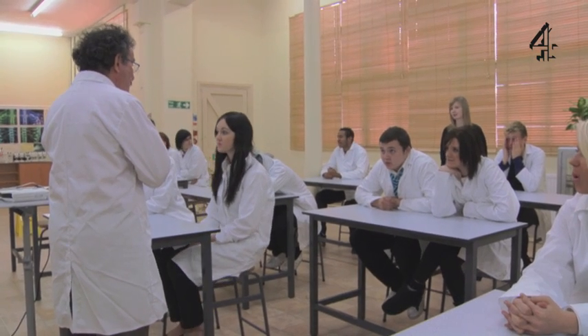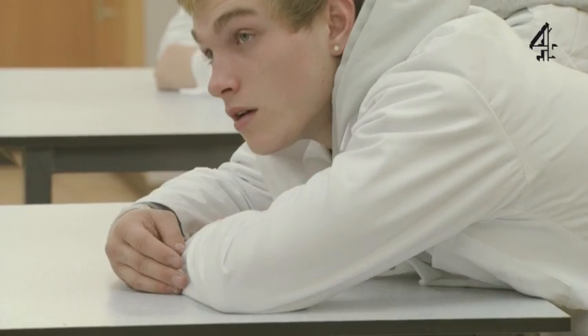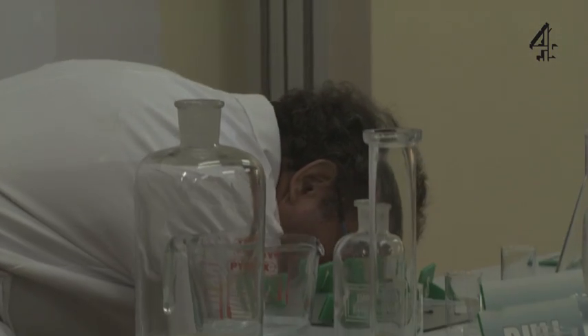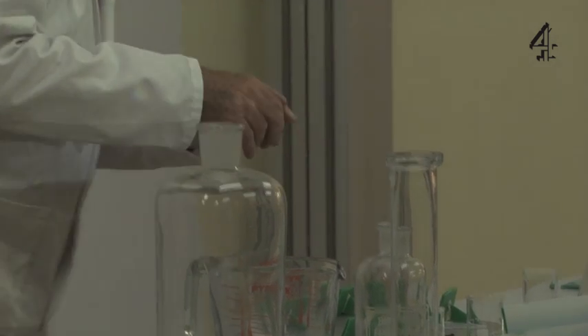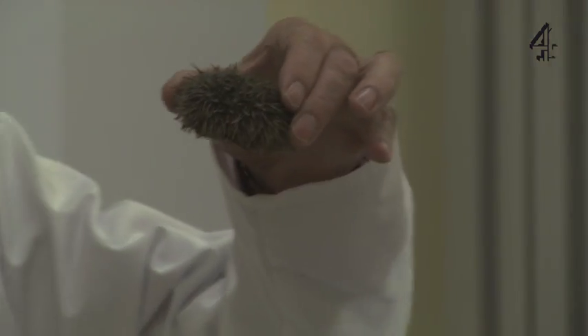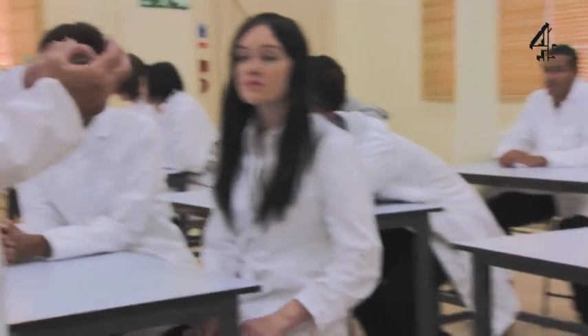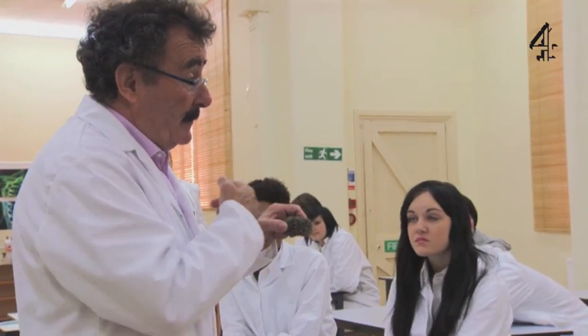We're going to do something which is really quite difficult. We're going to try and fertilise an egg with sperm. The creature we're going to use was first used in about 1880, 1890 - just over 100 years ago. A man called Bavari in Naples took sea urchins. The sea urchin produces its sperm and its eggs into the seawater. The sperm then find the eggs by a process of smelling. In a laboratory, we can get the sea urchins to produce their eggs or sperm, and then we can mix them up in a dish and, hopefully, under the microscope, watch the process.